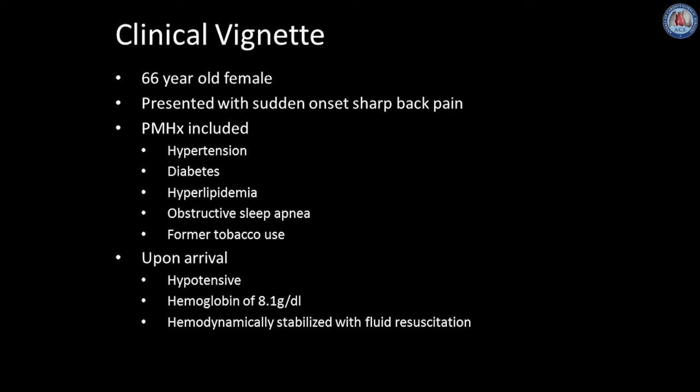She presented hypotensive with a hemoglobin of 8, but hemodynamically stabilized with fluid resuscitation.